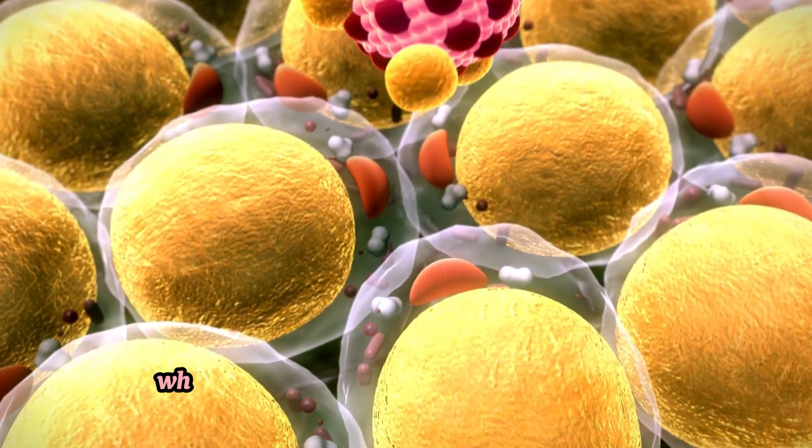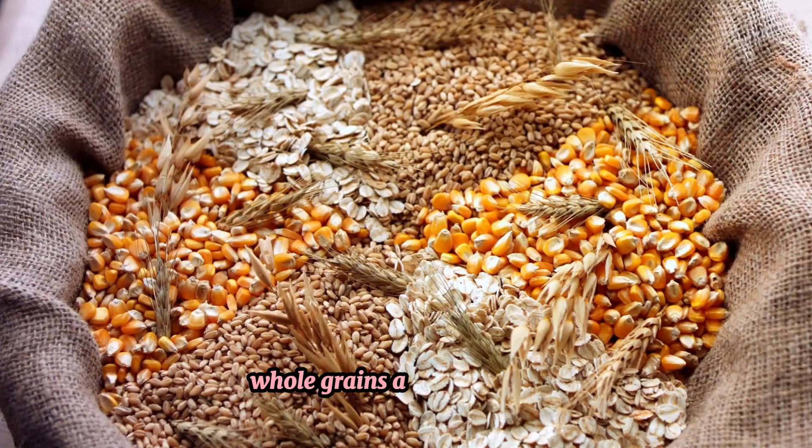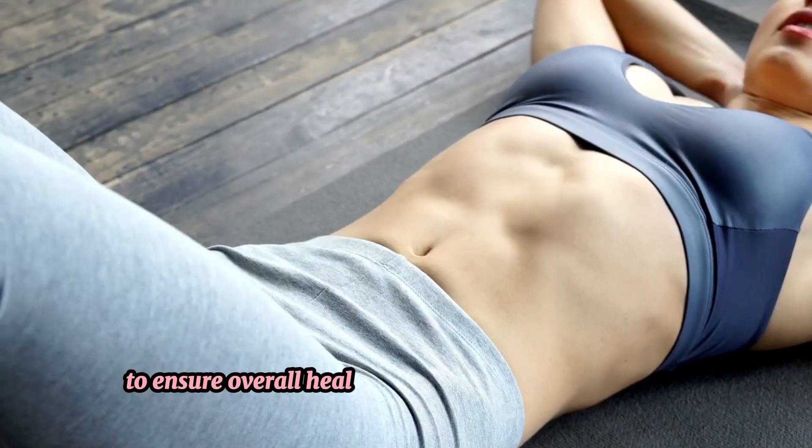Carbohydrates fuel workouts, while healthy fats support hormone production. Balance your diet with fruits, vegetables, whole grains and healthy fats to ensure overall health and effective muscle building.